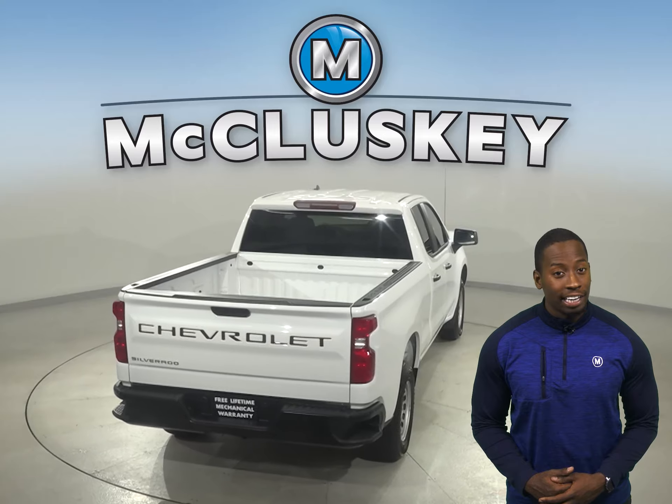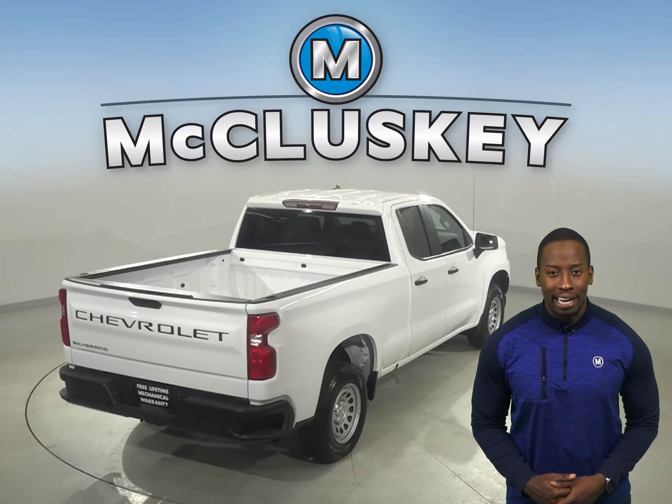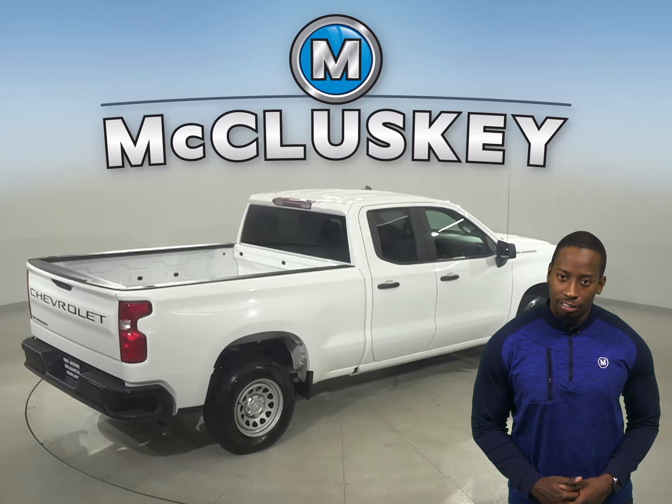This Chevy truck has a V8 engine underneath the hood with a 6-speed automatic electronic transmission with overdrive, giving it a ton of towing power.